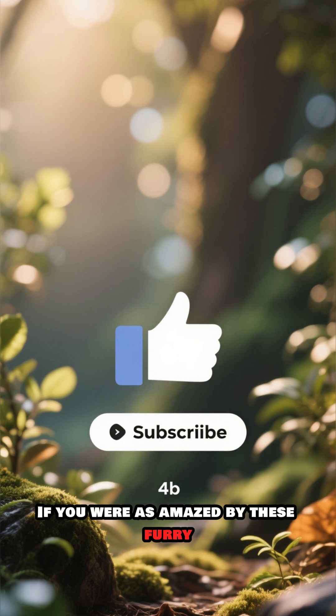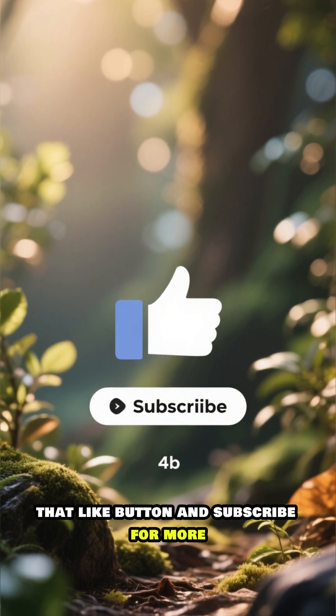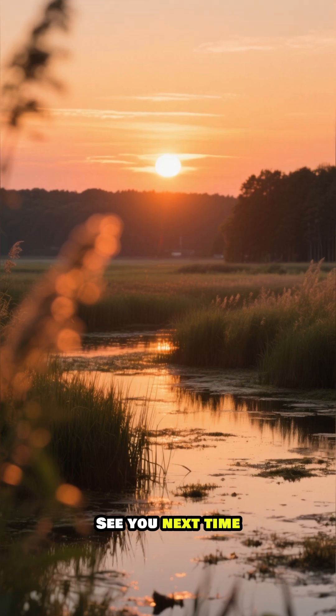Thanks for watching. If you were as amazed by these furry engineers as we are, don't forget to hit that like button and subscribe for more incredible stories from the natural world. See you next time.